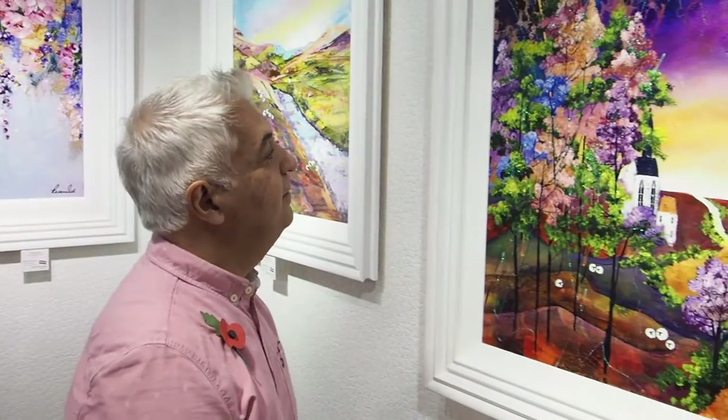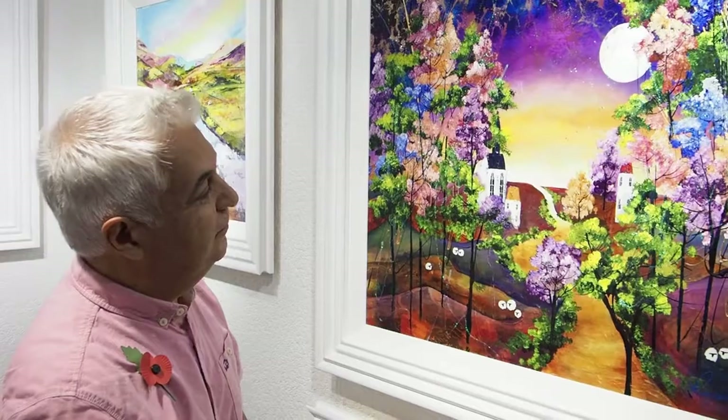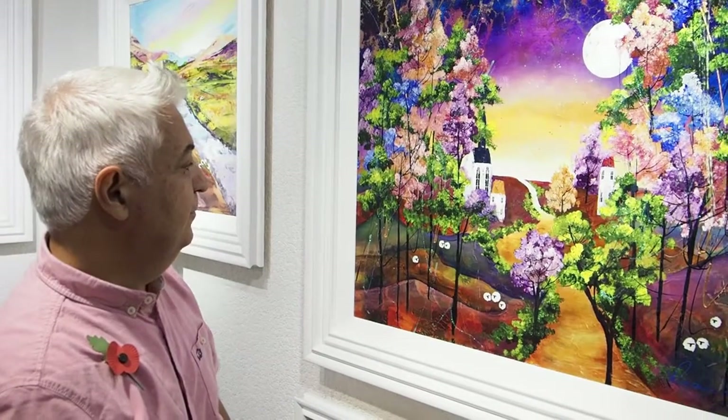Many fans are eagerly awaiting this first visit to Yorkshire for 18 months to see an exhibition which features over 50 original works, all displaying her characteristically colourful and quirky style.